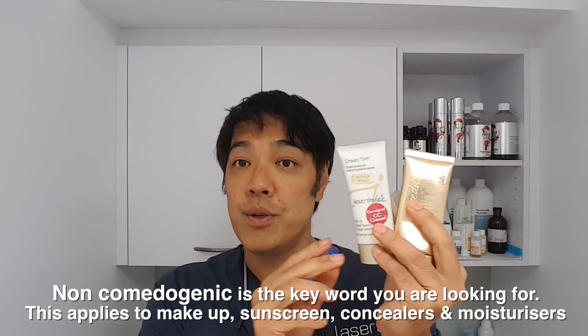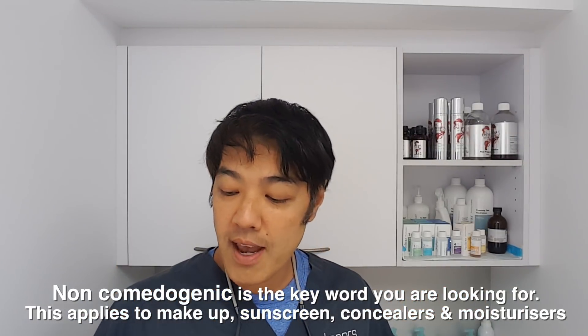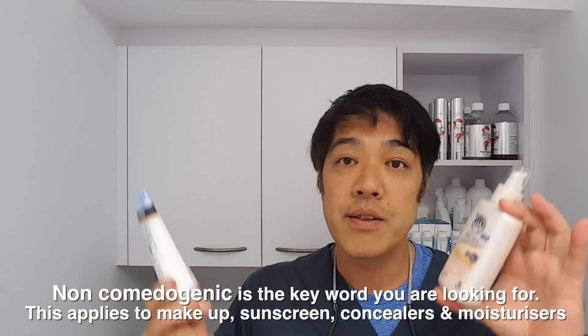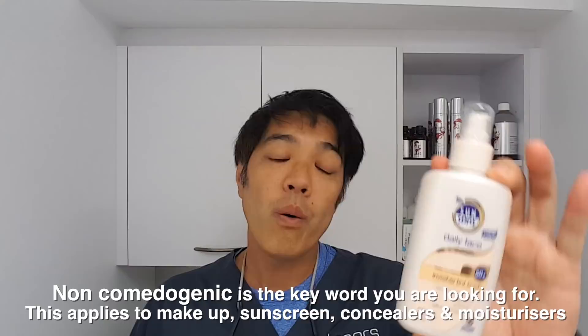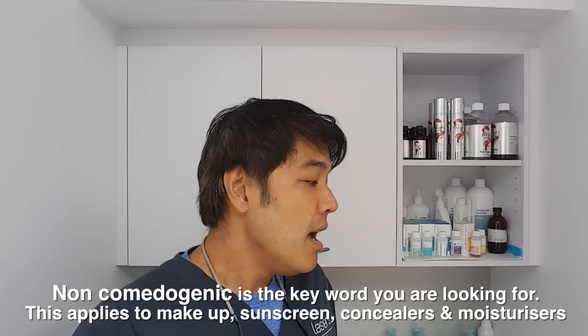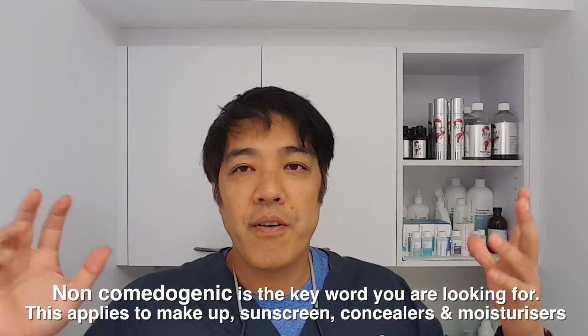That goes not only to your makeup but across the board to everything, including your everyday sunscreen. Whatever sunscreen you use, whether it be a cheap effective one or a higher-end brand like Neutrogena or La Roche-Posay, make sure they don't clog your pores. Realistically, 95% of sunscreens nowadays do not clog your pores.